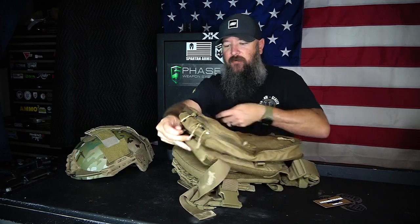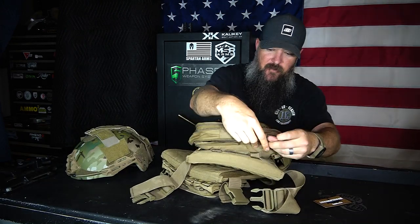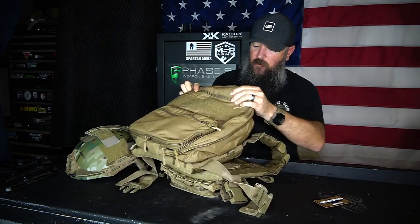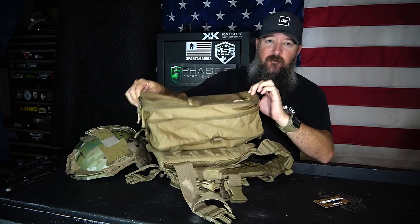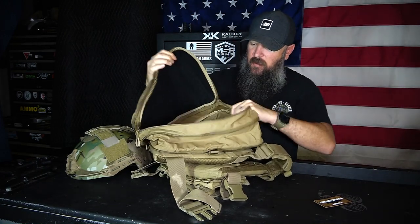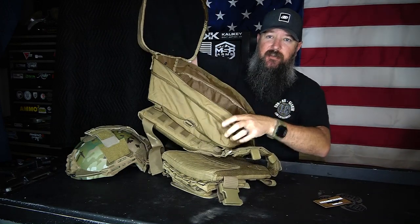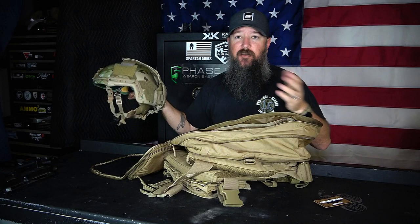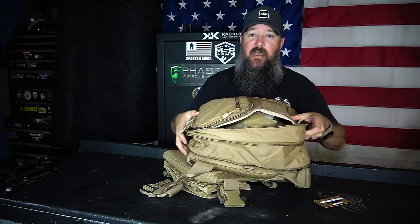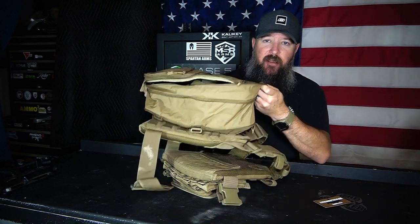If we want to open the pack up fully, we reach around the bottom where there's a zipper. Opening that zipper is what allows us to expand the pack — it really pops out and gives you a lot of volume, about 700 cubic inches when expanded. Reopening the main compartment, instead of being flat we have a big, large space. To show what I mean: I can actually take a full-size large/extra-large ballistic helmet — a Type 3A ballistic helmet — and pack it in there with no problem and still have extra space.